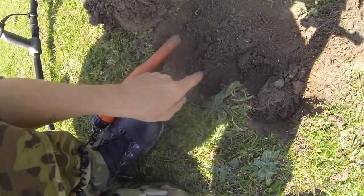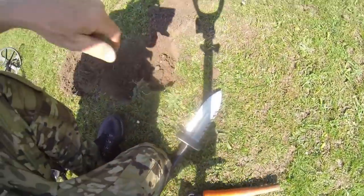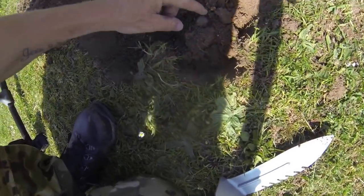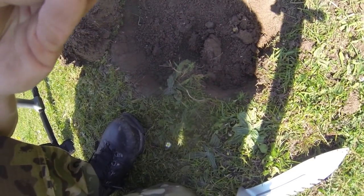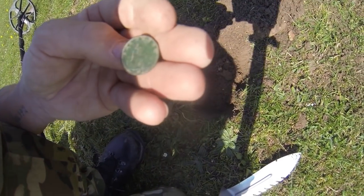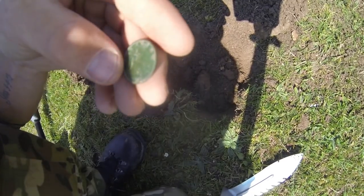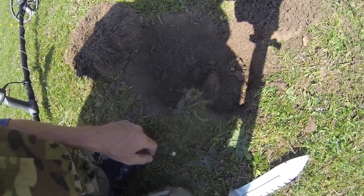We've got a coin spill guys! That's the hole I just dug there. I had another signal - the halfpenny came in at 19/20 on the detector. You can see the impression still there in the mud - and it is a Victorian farthing, another 1862. Look at that - cracking little coins, lovely detail on them. Fingers crossed we might find some more!